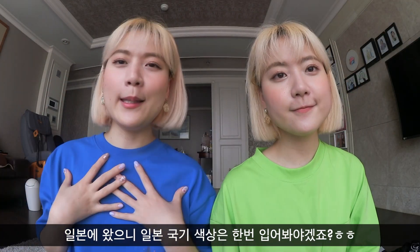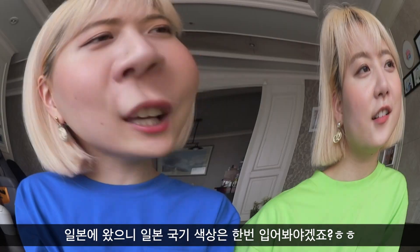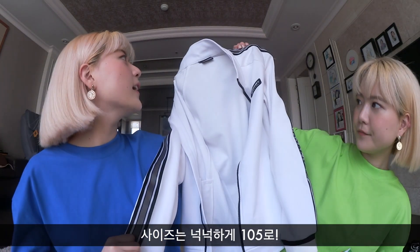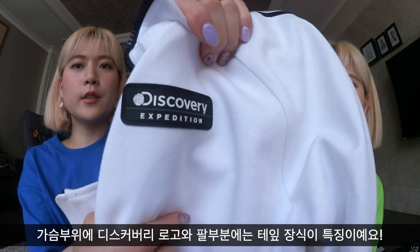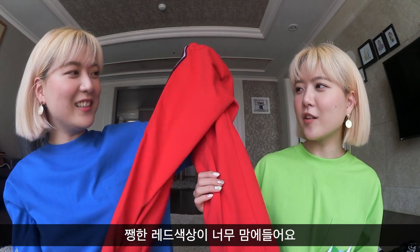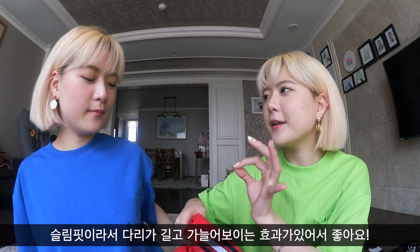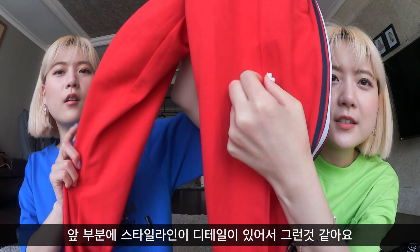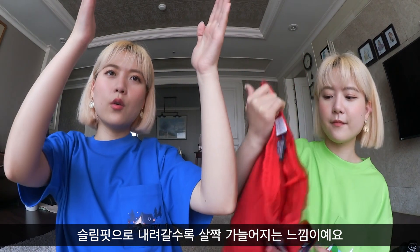For my look, obviously when you're in Japan you should at least once wear Japanese flag colors. They have a two-piece set for this top and bottom — we got it in size 105. I just love how simple it is. The front has Discovery Expedition branding and on the side of the sleeves it has the Discovery Expedition logo. I love this red color — it's a jet red. One thing I really loved about these pants is the fit; it makes your legs look so long and slim. It has these little style lines in the front and it's a slim fit.